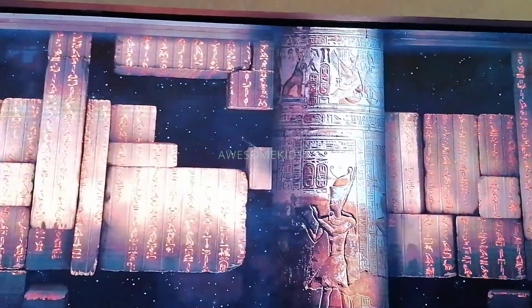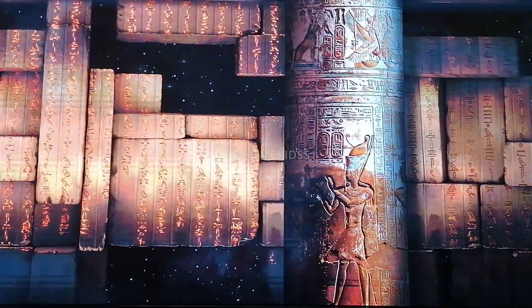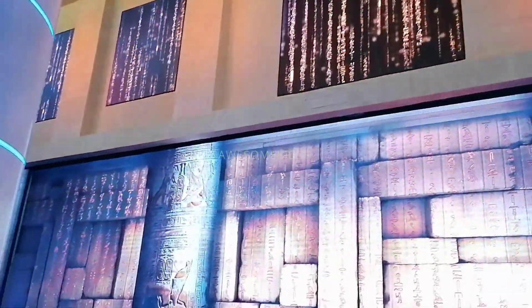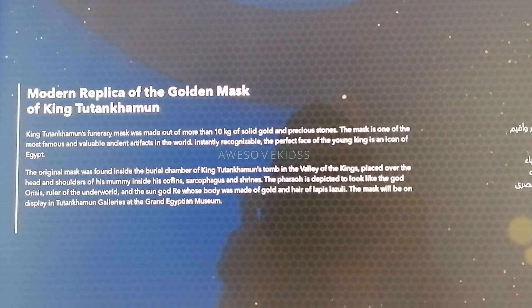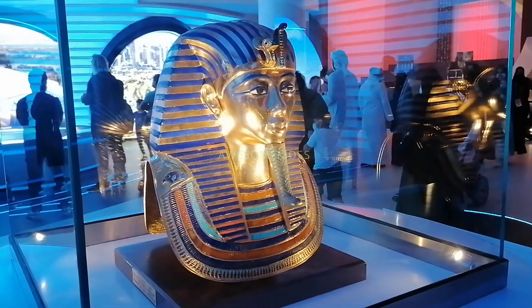Above where the coffin is displayed, we can see two ancient artifacts — chairs used by ancient kings. There are also models of ancient belongings that the kings used, and on the chairs themselves there are symbols and pictures shown as part of the design.